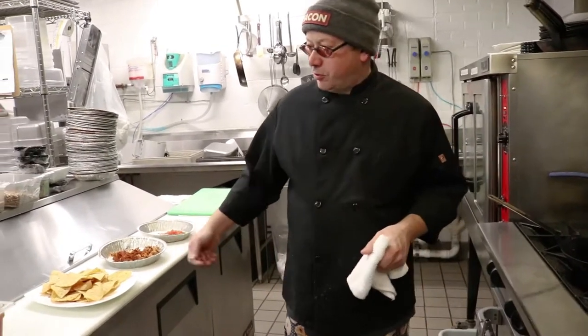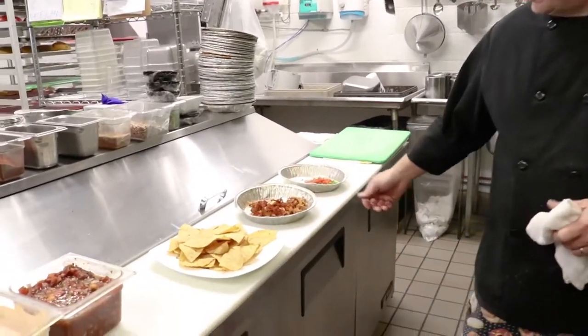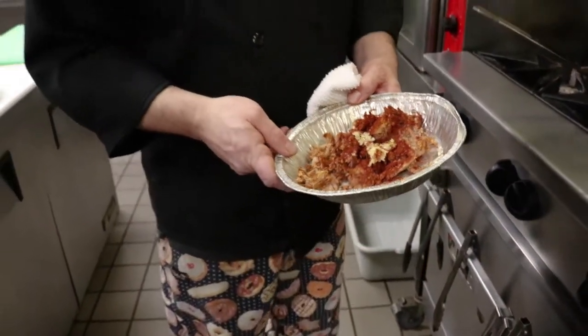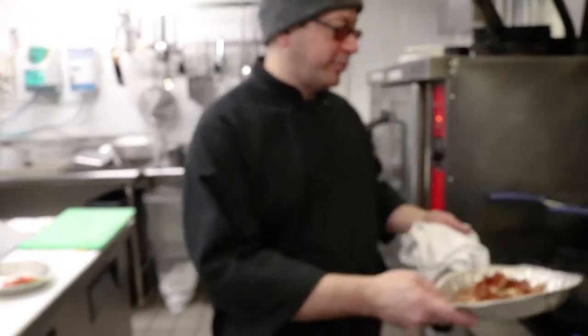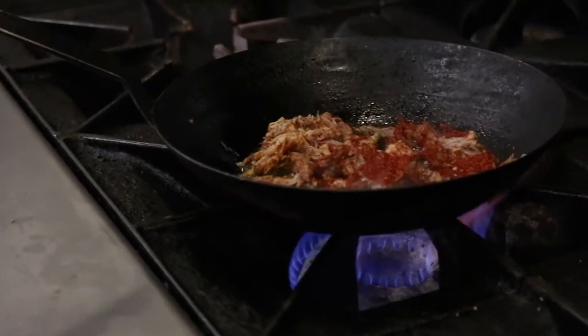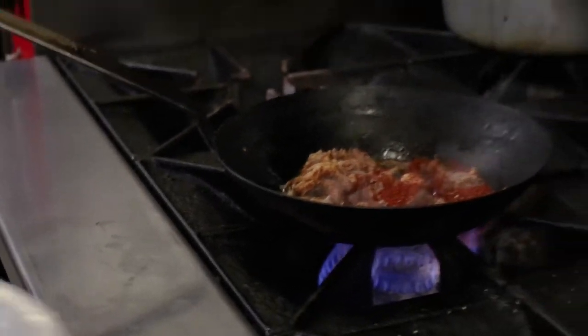Today we're making Southwestern Chicken Nachos. What we have here is corn tortilla chips. We have some smoked roasted pulled pork, a little bit of fresh garlic, some Southwest seasoning mix on there. We're just going to saute that for a minute or two to get the flavors going.